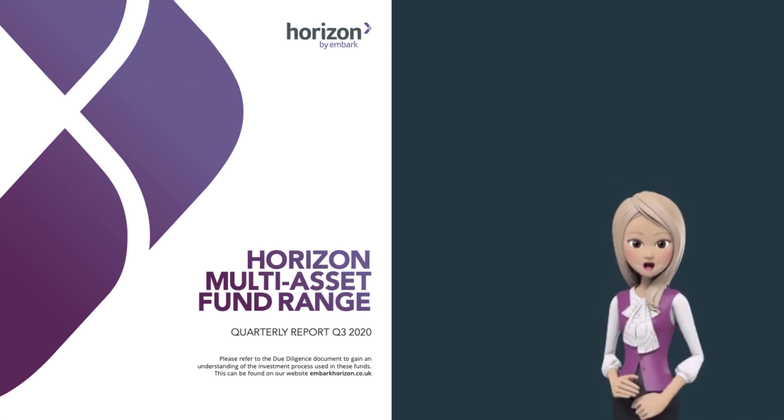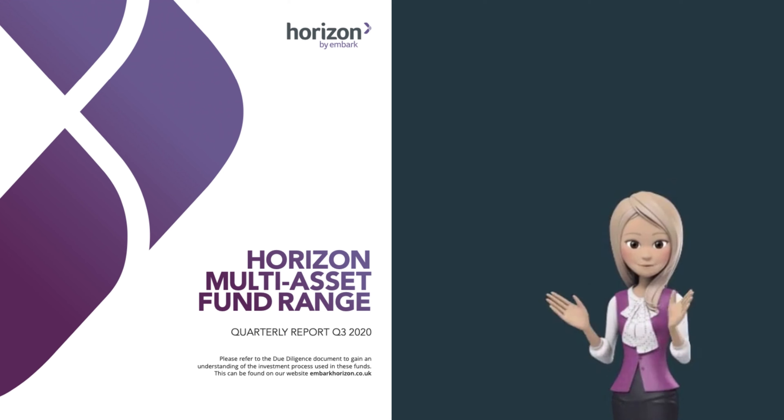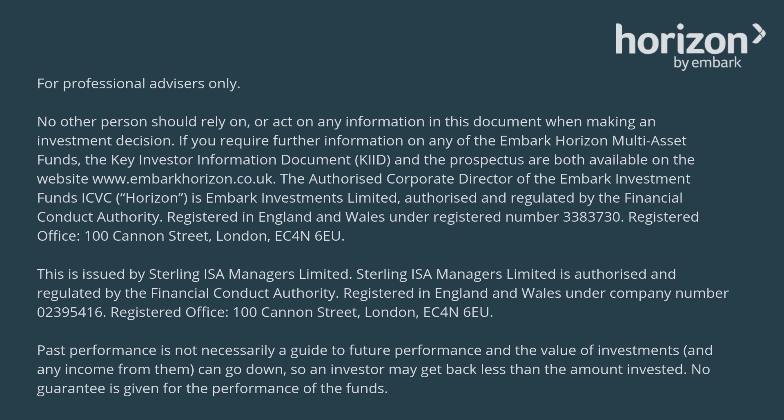For more detailed information, please feel free to download the full third quarter report from the button below. Thanks very much for taking the time to watch this brief summary.